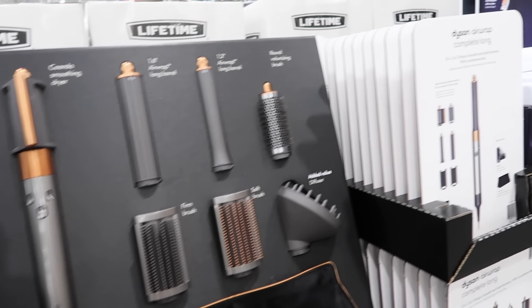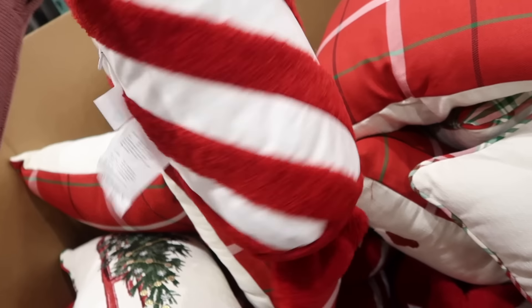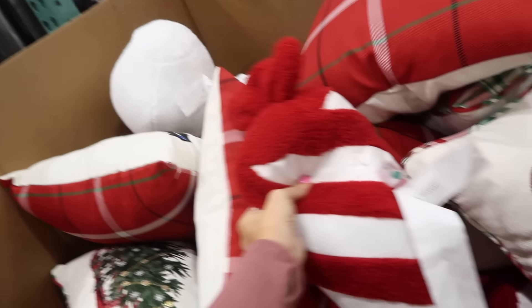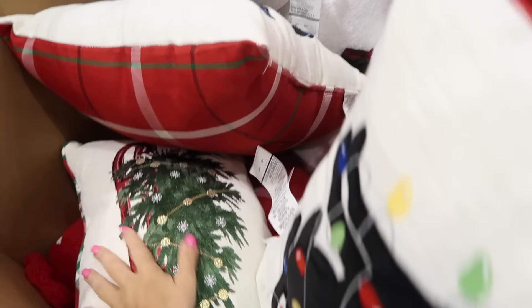Some more new decorative pillows — there's a little snowman, a peppermint design, plus the dog on the tray on the sled. We saw some of these last week and they're $9.99.